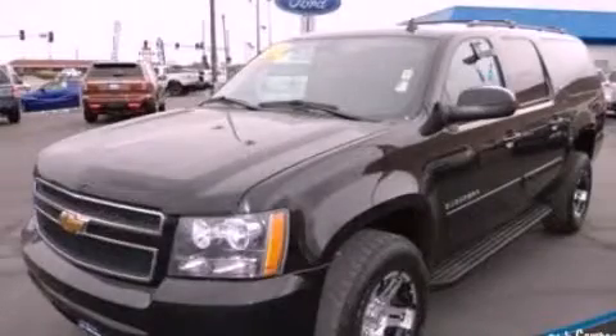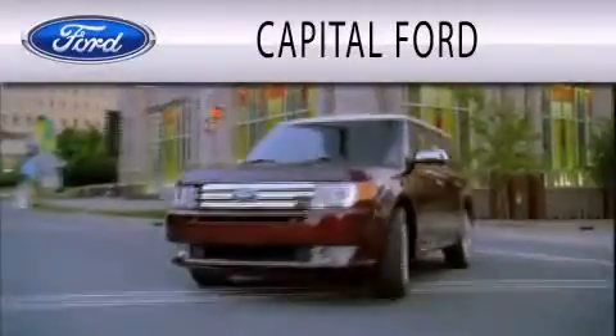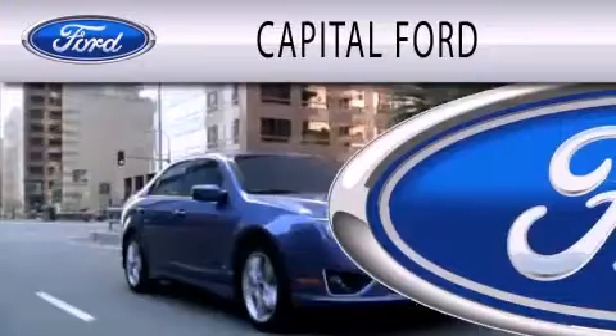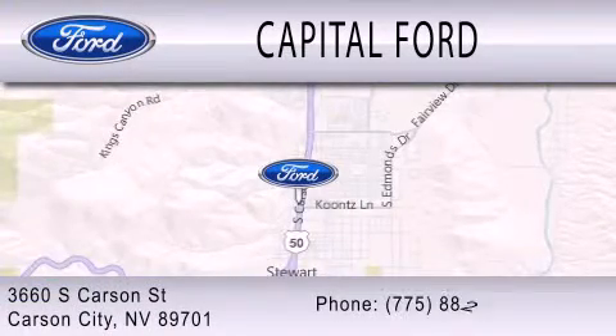Please call us today for more information on this great vehicle. Capital Ford is dedicated to doing everything possible to ensure that the experience you have selecting your next vehicle is as pleasant as possible. We are located at 3660 South Carson Street in 4260 South Carson.